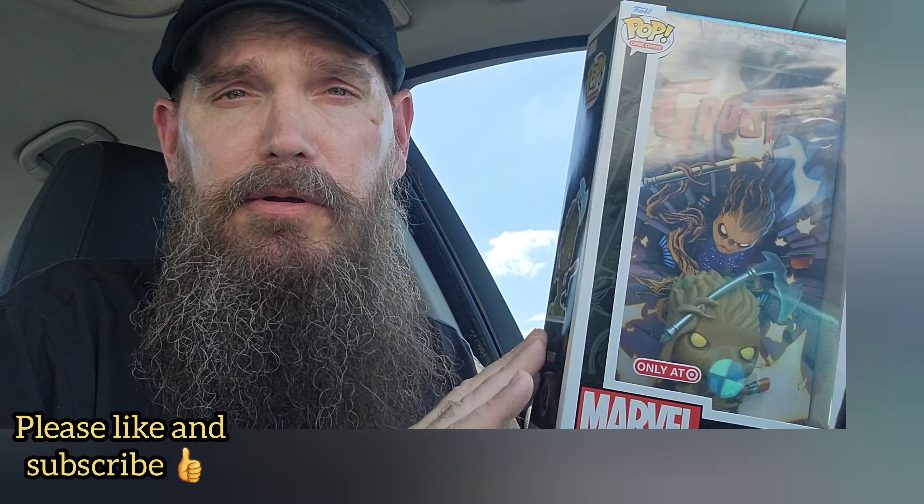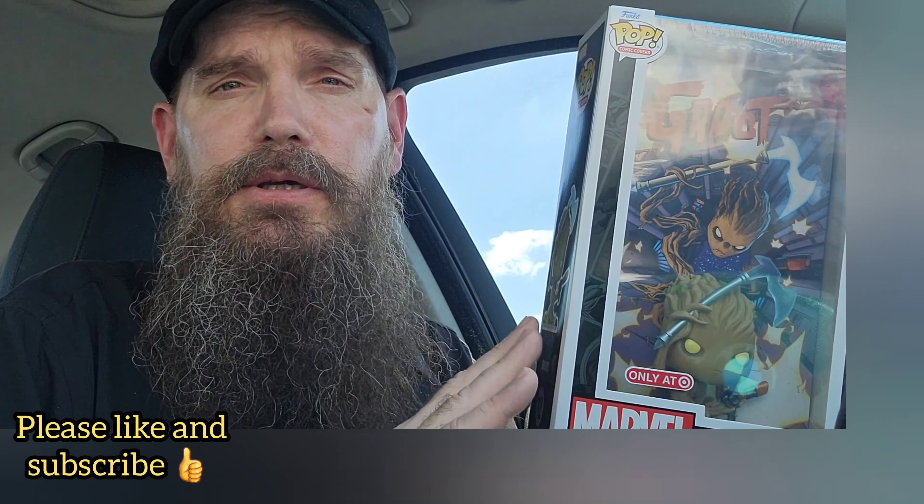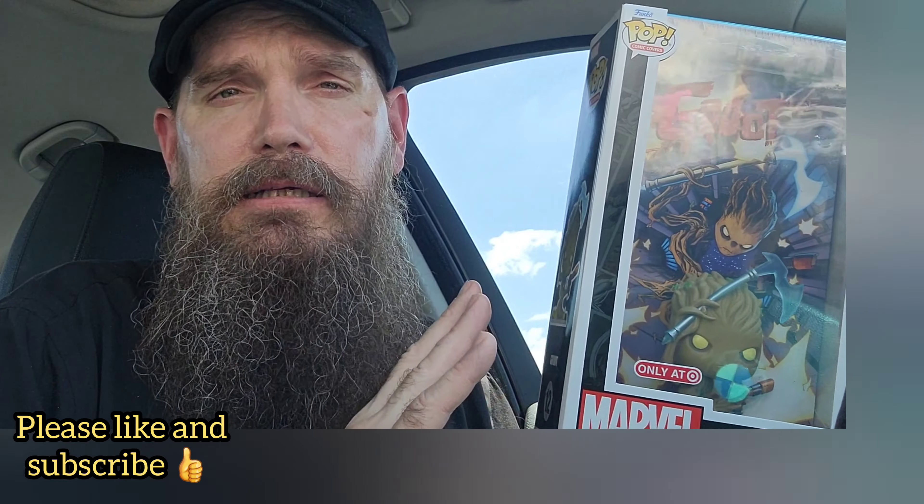If you like what I'm doing, please like, subscribe, and click the bell below so you get notifications of any videos I release in the future. I'm also on TikTok and Instagram, so follow me on there. I also have a Patreon if you're interested in helping further the channel — I appreciate it. I'll see you guys all soon, bye!